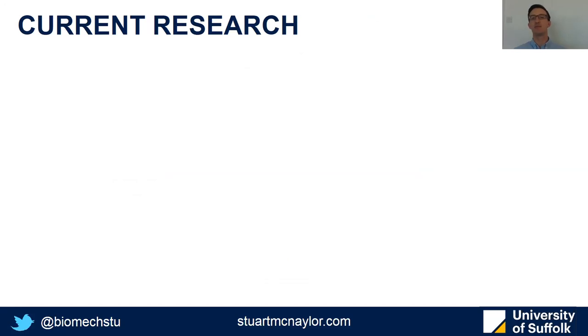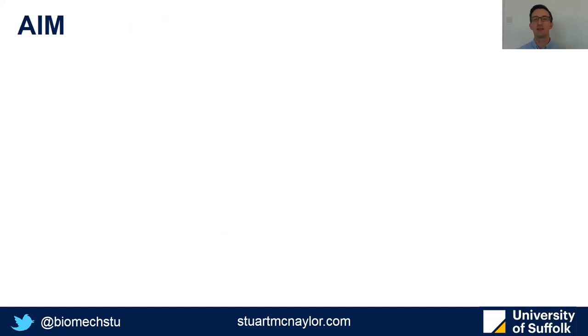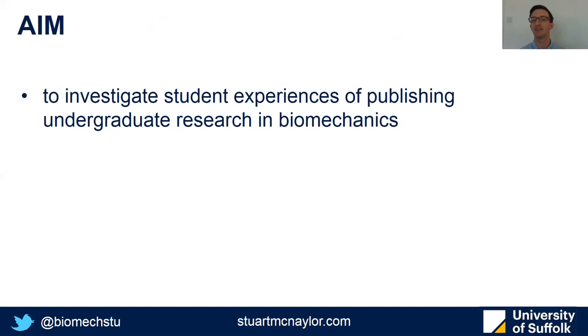Current research into the experiences of students involved in research has been largely anecdotal. For example, there's a special issue of Frontiers in Psychology last year looking at experiences of undergrads, but it's mainly anecdotal and largely from the perspectives of staff saying what they do in their institution and what they think does or doesn't work. There's not much quantitative evidence, especially within specific disciplines such as biomechanics. So the aim of this study was to investigate student experiences of publishing undergraduate research specifically within biomechanics.